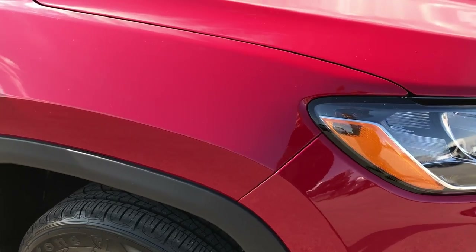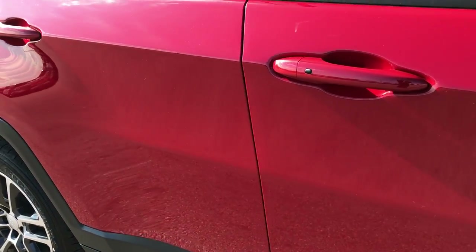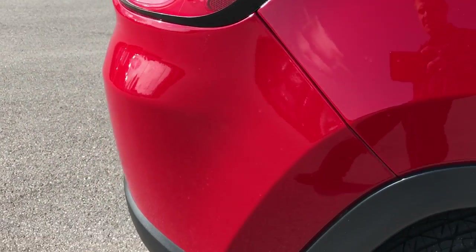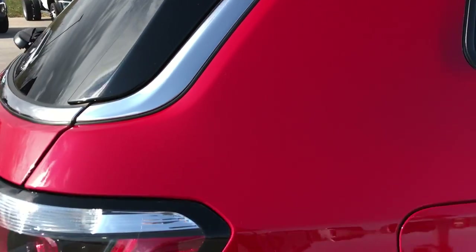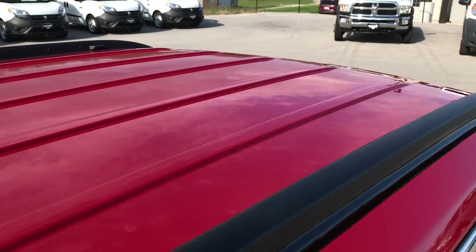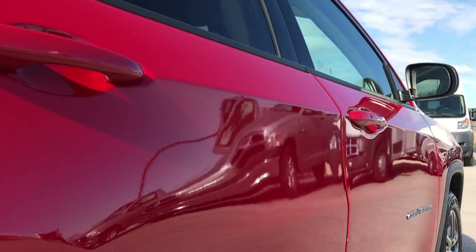Down this side of the vehicle, I didn't see any dents or dings or scuffs or scrapes — very clean down this side of the Jeep. We take these HD videos so if you are far away or cannot make the trip, you can still see the vehicle, hear the vehicle, and have confidence in what you're looking at before you even get here.